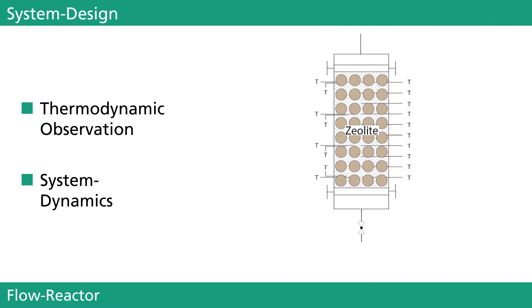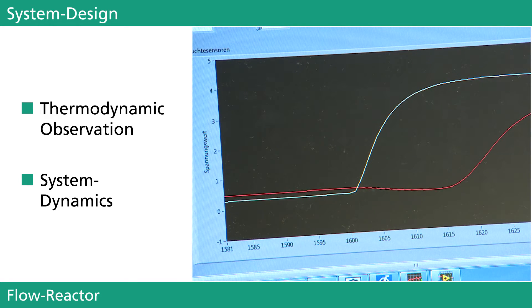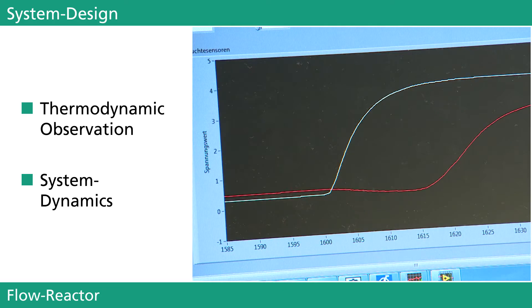Humidified air is introduced to a specific bed of zeolitic material. As the water gets absorbed at the zeolite surface, thermal energy is emitted. When the reaction front passes through the bed, the rise in temperature is accurately recorded and allows an evaluation of the system dynamics with respect to its absorption ability.